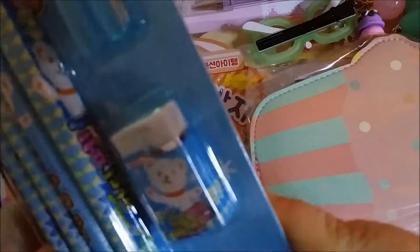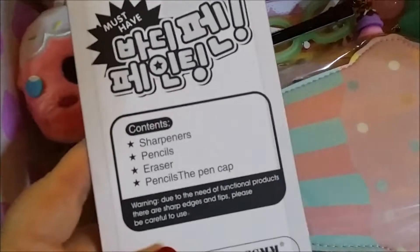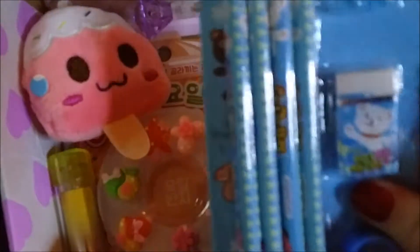And we've got pencils — oh, lots of pencils, and an eraser and a pencil sharpener. Oh, these are so cute! Well, you know, it's a kawaii box so of course they're going to be cute, because that's what kawaii is. We've got sharpeners, pencils, erasers — yes! This is so cute. Cute animals, a stationery set — yes!